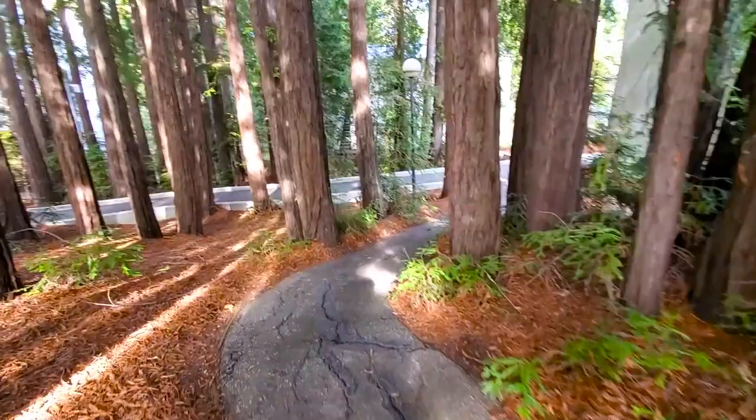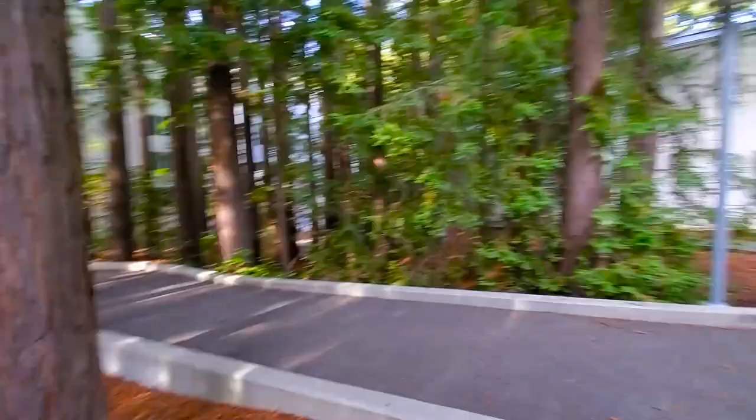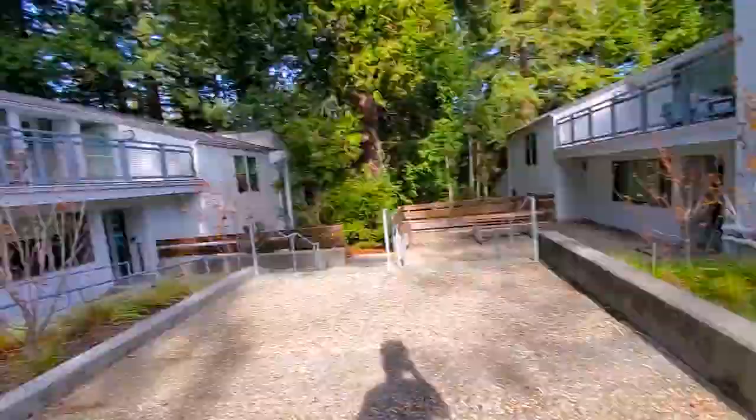Another thing about UCSC — there are paved paths that are really secluded sometimes, and I'd recommend just wandering around campus if you want to find your way. Here's the back of Merrill B Building. I believe this is Merrill C Building. Over here is the Merrill Computer Lab, where you can go in and print things as needed.